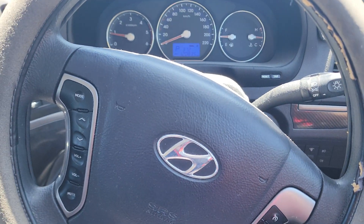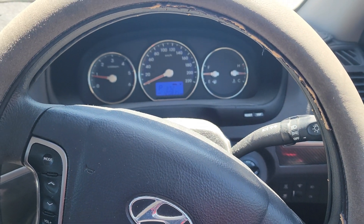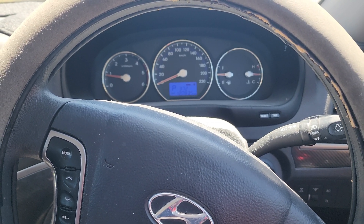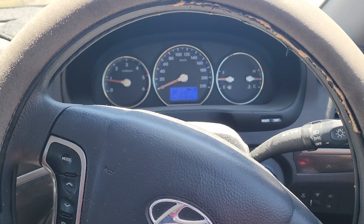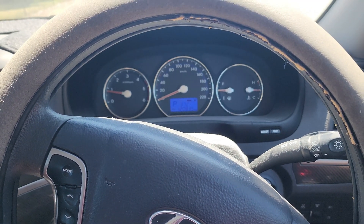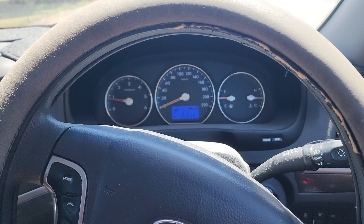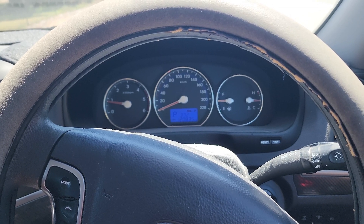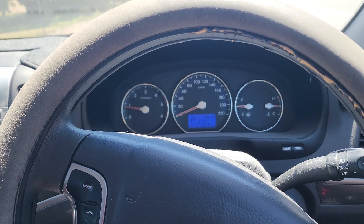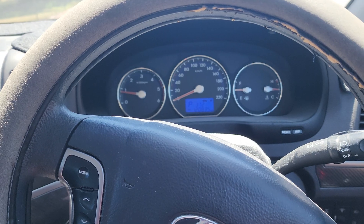G'day guys, back again. I'm just out on the road. We've got a 2009 Hyundai Santa Fe 2.2 litre turbo diesel that has been towed into the workshop. Apparently it drives for about 10 minutes then cuts out, but it starts straight away after. I quickly checked it for codes in the workshop bay area and there were no codes at all. Overall it was running okay, so I thought I'd go for a quick drive and see if we can make it happen.